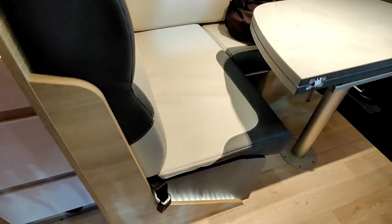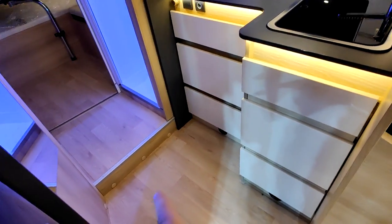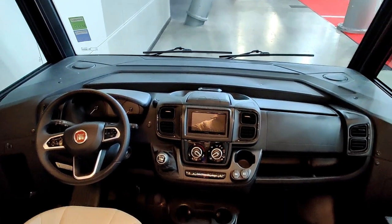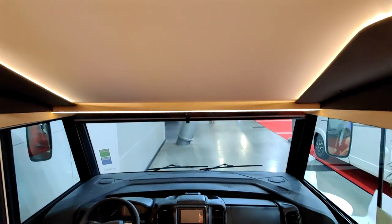Quand on entre dans le véhicule, il y a une poignée de préhension. Ce qui est intéressant sur ce modèle, c'est que — sauf exception — sur l'avant il n'y a pas de marche, juste une marche pour l'espace chambre et salle de bain. Avec porteur Fiat, version 2022-2023. Il y a un lit de pavillon au-dessus de la cabine.